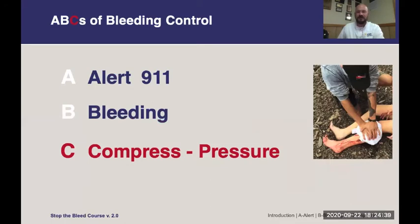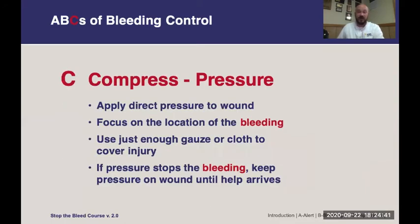The first technique is direct pressure — apply pressure to the wound, ideally with a gloved hand, but even with a bare hand, put pressure on it directly where the blood is coming from. If you have clean gauze or sterile gauze, that's ideal, but any clean cloth will work to help you put pressure on the wound. Push on the wound until the bleeding stops, and then keep pushing until help arrives.